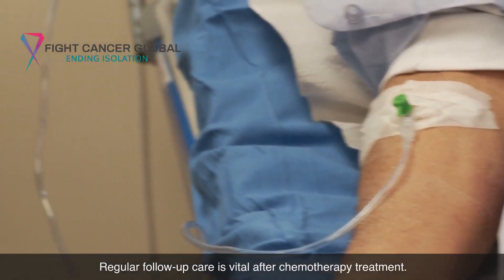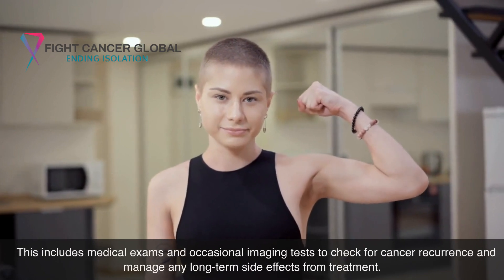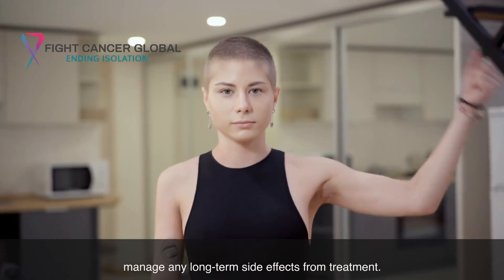Regular follow-up care is vital after chemotherapy treatment. This includes medical exams and occasional imaging tests to check for cancer recurrence and manage any long-term side effects from treatment.